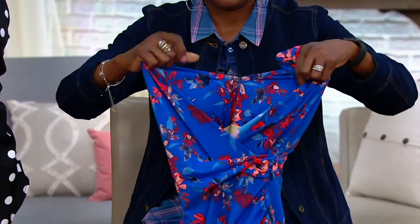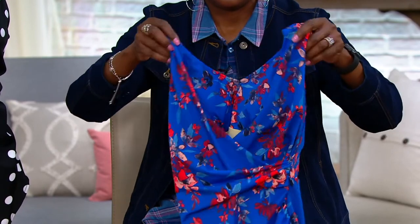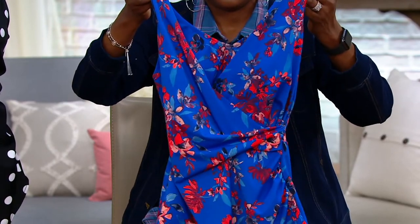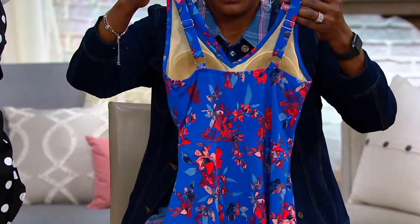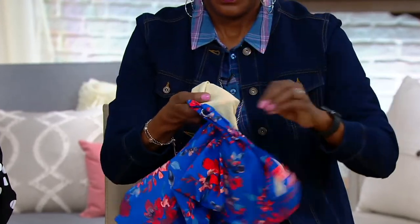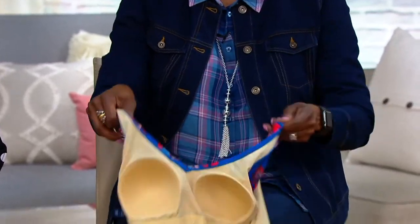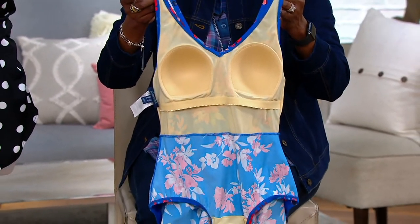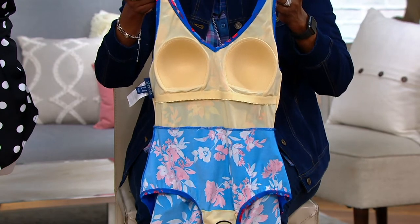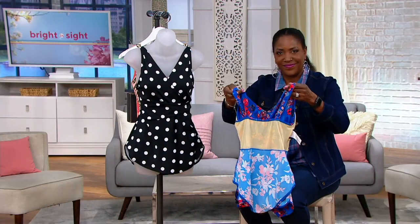You get the coverage and modesty you want in a very youthful look, plus that surplice neckline, which is always a popular choice. If you know wrap dresses — Diane von Furstenberg started the wrap dress many years ago — there's a reason it's still popular: it makes everybody look good. Molded bra cups, adjustable straps — you've got great support in this suit. You can also see the elastic underneath the bra cups for additional support.